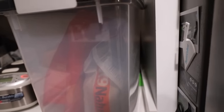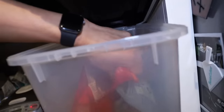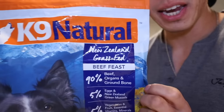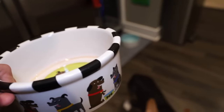Gatsby gets fed freeze-dried raw dog food. The important thing for freeze-dried raw dog food is that you don't let moisture in because it can cause bacteria to start spreading. I got him an airtight container where we store all of his freeze-dried raw dog food. Gatsby is also on the keto diet — that is what is usually suggested once a dog has cancer. A high protein, low carb diet where they get a lot of their energy and power from fats instead.